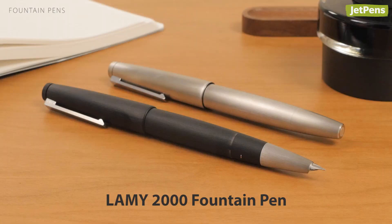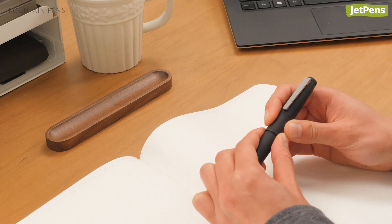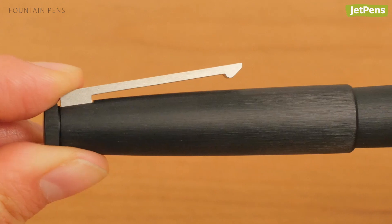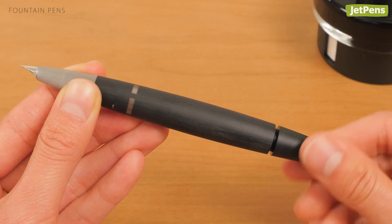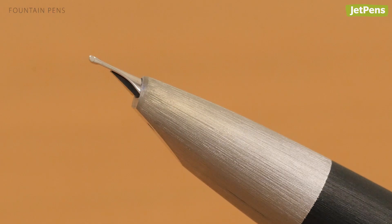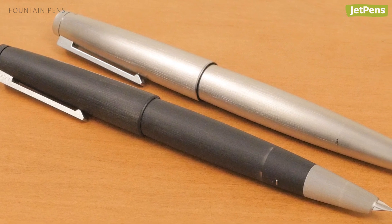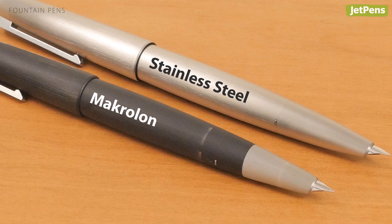The Lamy 2000 has a timeless design that's great for work environments. It's full of thoughtful details like a spring-loaded pocket clip and a piston filling system that holds plenty of ink. Its comfortably balanced body and gold nib make it a pleasure to use. The Lamy 2000 comes in durable and lightweight macrolon as well as heavier stainless steel.